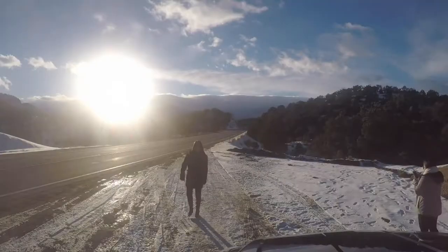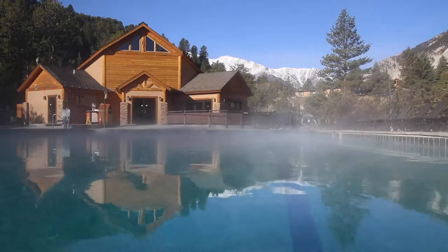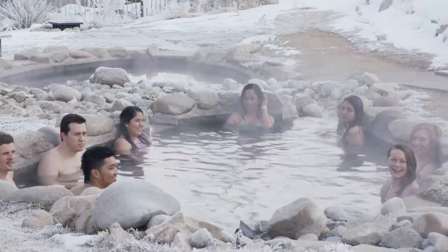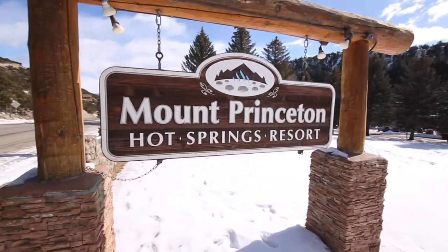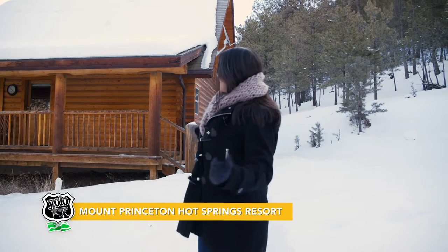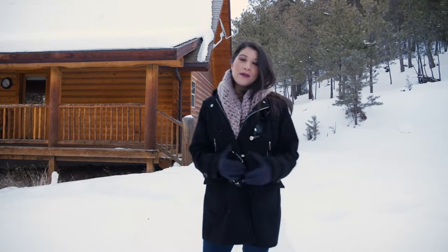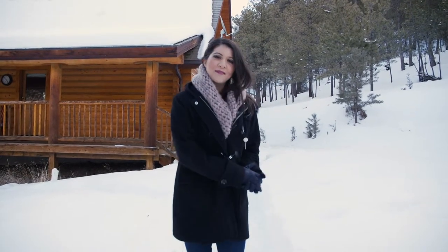Just a short flight from North Texas and a quick two-hour drive from Colorado Springs, you'll find a hot springs resort at the base of Mount Princeton. We finally made it to our next destination — we're at the bottom of Mount Princeton Hot Springs Resort, where we'll be calling this our home for the next couple of days.